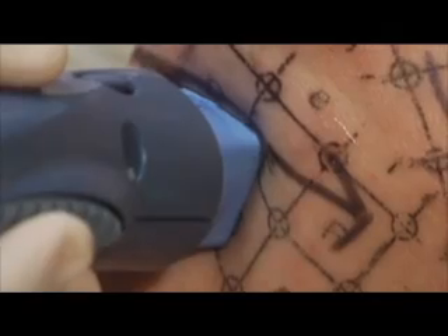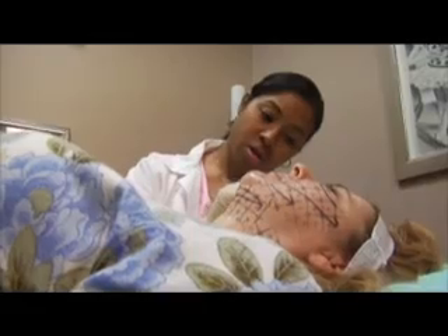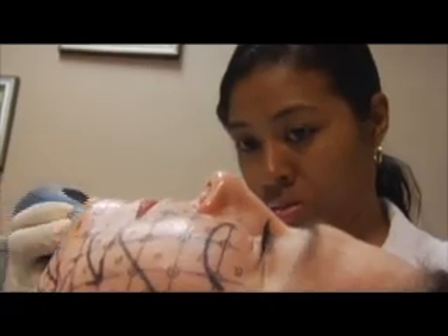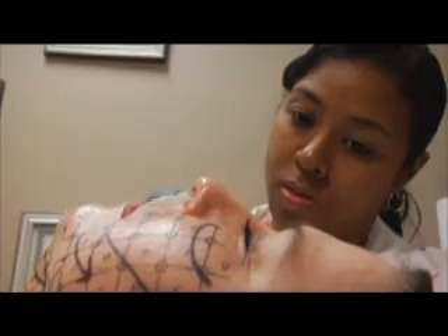With Thermage, wherever we use it, we typically see an initial improvement in skin tightness, and then over the next six to nine months, further improvement in skin tightness. It is the best non-surgical skin tightening available.